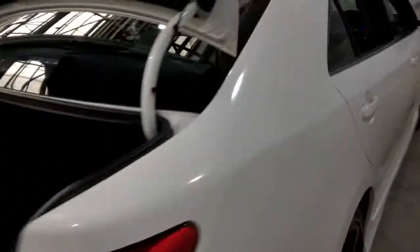Moving our way into the car, it comes in full leather interior with plenty of back seat space for your passengers, and same goes for the front.